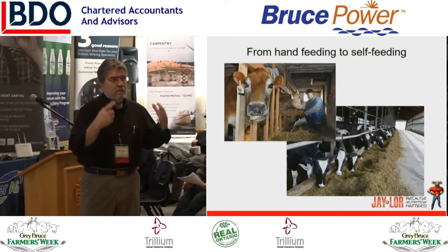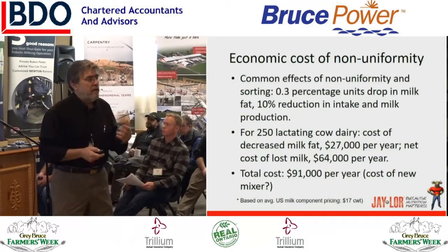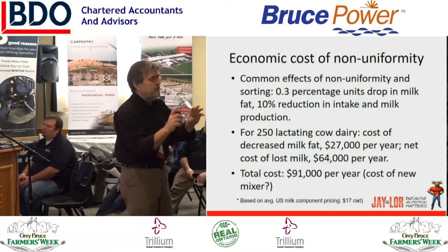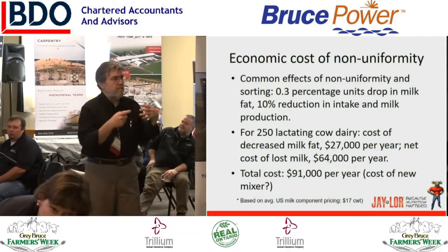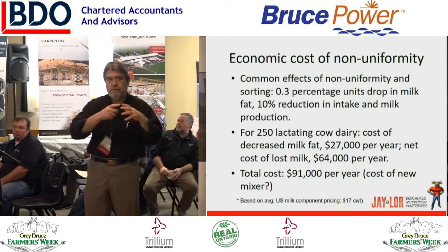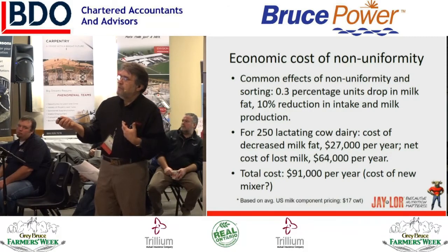It is the peak cow that is the important one to focus in on. In the US I did some work with common effects. In terms of non-uniformity of mixes and animals sorting, if you analyze what you're doing relative to the herd average, a sign of non-uniformity and sorting is that you have a 0.3 percentage unit drop in milk fat. So if the industry average is running around 4.2 and all of you have the same potential for milk fat — we have not been in the business of breeding against milk fat on a herd basis — then if you're at 3.9, you've got some issues going on.